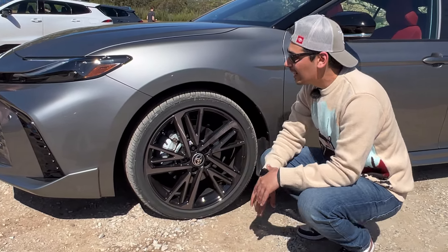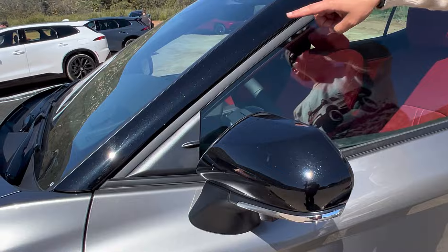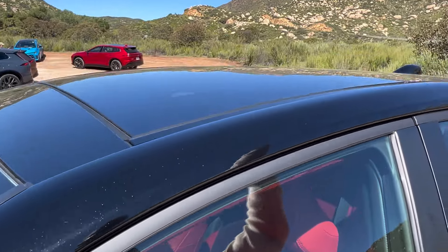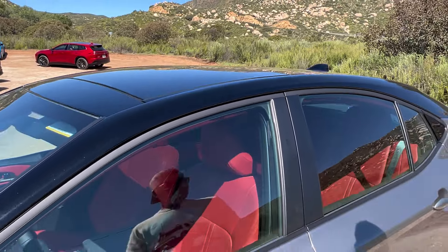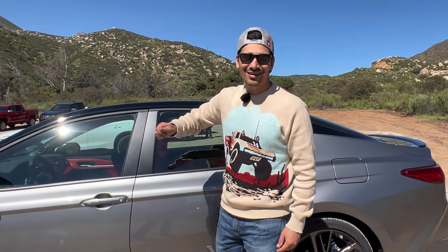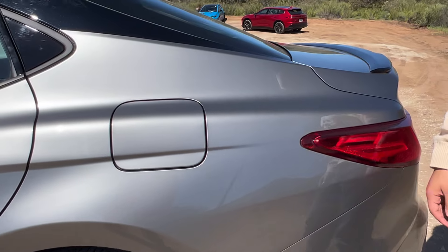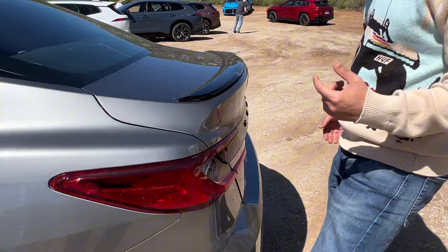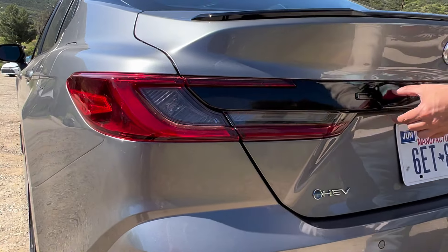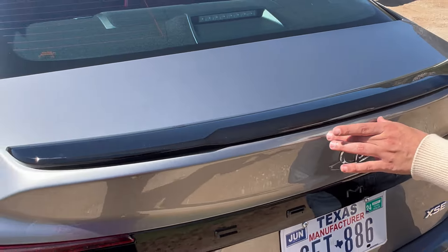The XSE also gets blacked-out mirror caps and a two-tone paint scheme — a blacked-out roof with a nice metallic finish below. You can really appreciate the panoramic roof from the outside as it lets light into the interior. At the rear, Toyota updated the LED tail lights to be sharper, with more black accenting on the bar across the back that reads 'Camry' in spaced-out lettering.